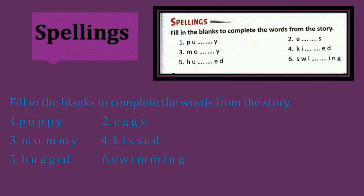Now, spellings. Fill in the blanks to complete the words from the story. What is given here? Puppy — P-U-P-P-Y. Next word: E-G-G-S, eggs. Mommy — M-O-M-M-Y. Kiss — K-I-S-E-D. Hug — H-U-G-G-E-D. S-W-I-Double-M-I-N-G, swimming. You have to fill these letters and complete the word from the story.